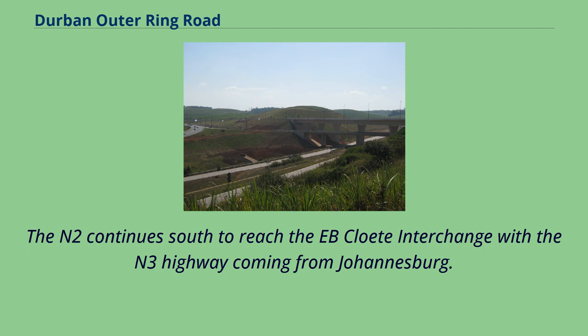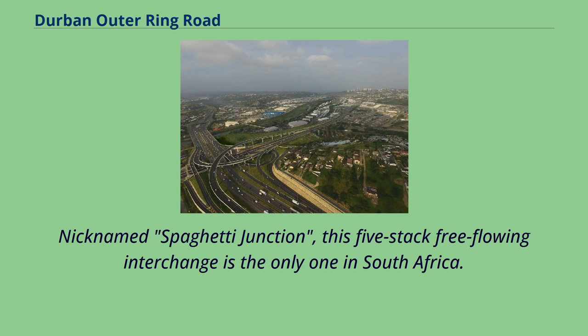The N2 continues south to reach the E.B. Cleet interchange with the N3 highway coming from Johannesburg. Nicknamed Spaghetti Junction, this five-stack free-flowing interchange is the only one of its kind in South Africa.